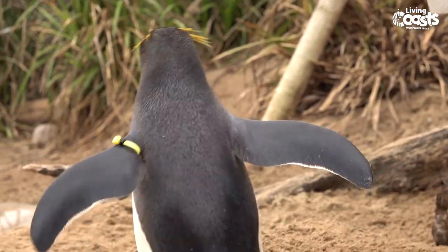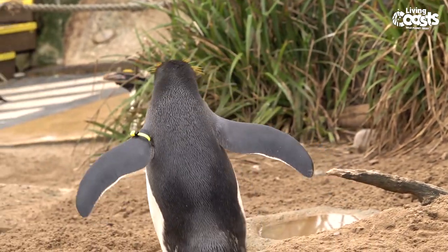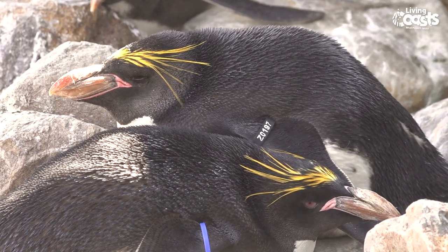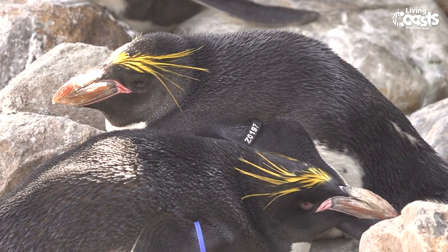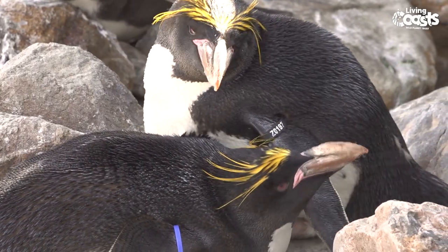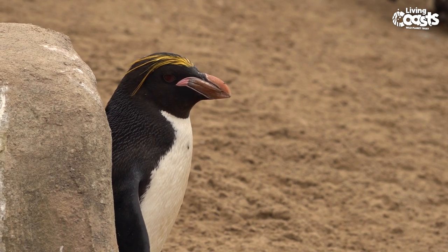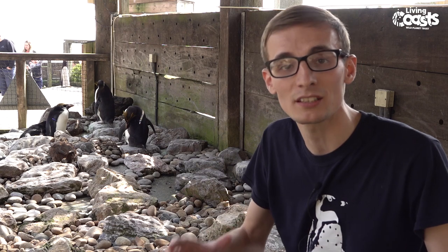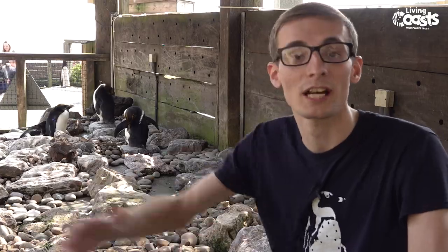Like other penguin species, one of the biggest reasons for this is a lack of food where they're found. Fishing activity in some of the Southern Ocean currents means that food supplies like krill, squid, and the fish they like to eat are depleting pretty rapidly. Here at Living Coast, we're excited to announce a new project starting soon on the Falkland Islands, where we'll be protecting vital habitat and nesting sites for these macaroni penguins. If we can do that, hopefully we can give them a safe place to rest and raise their young, and a stable base from which to go and catch their fish.